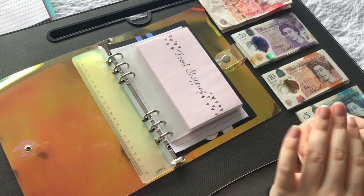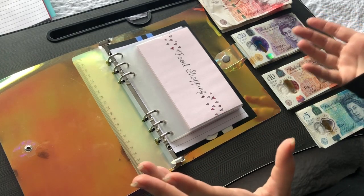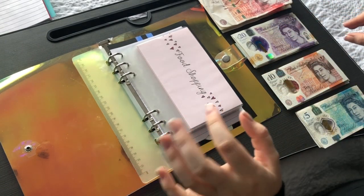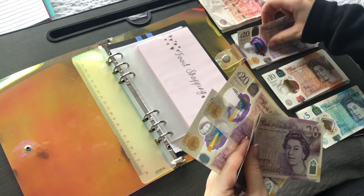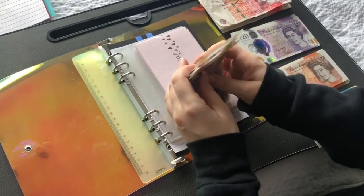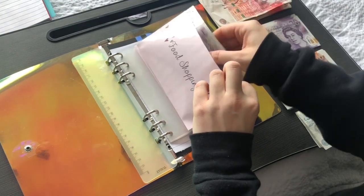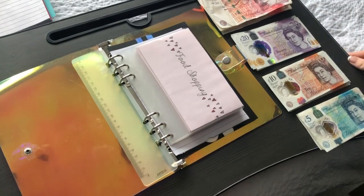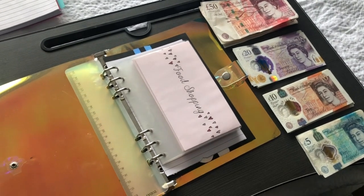Food shopping — last month was £100 but I'm reducing it to £80 per month, which equates to £20 per week. I have a habit of not finishing all the food, and I could make bigger portions to last multiple dinners. So we're just going to get four £20 notes in there: 20, 40, 60, 80 going into food shopping. I'm not sure if this is the right amount yet — I need to play around with it for a couple of months.